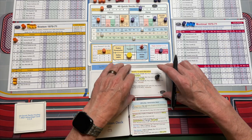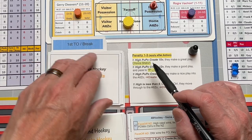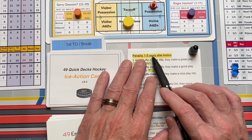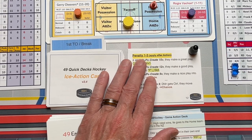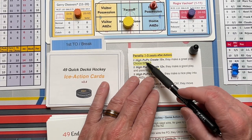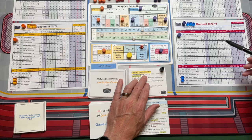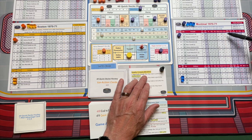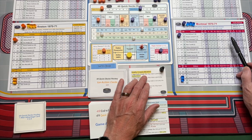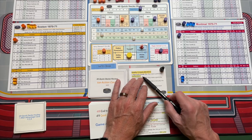Montreal still has possession — this is another fun one. Again it asks if there's a penalty, so you roll a D6. Now it's asking if the high puck possession player has a create rating of 15 or more. Looking at Montreal — they've got their top line out there, and Jean Beliveau and Yvon Cournoyer both have create ratings of 15 or more. So it says they make a great play and get a choice shot plus one.